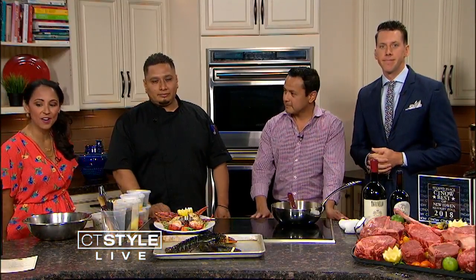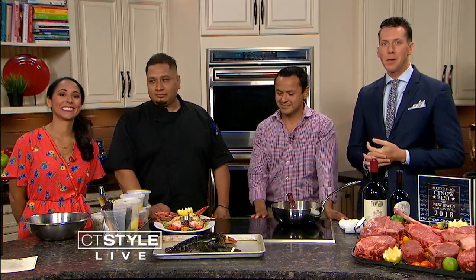Welcome to the Bender Kitchen, where today we have our friends from Jack's Bar and Steakhouse right in New Haven. We're excited to be joined by owner Marco Siguenza along with Chef Ulysses Jimenez from Jack's Bar and Steakhouse.